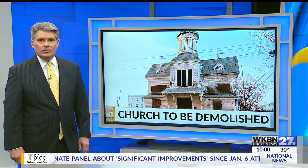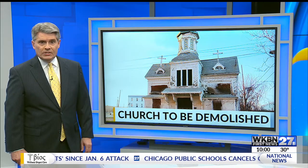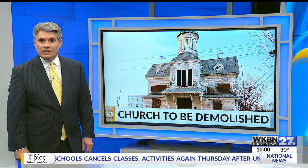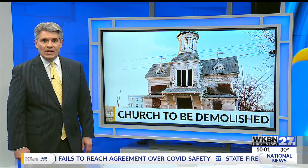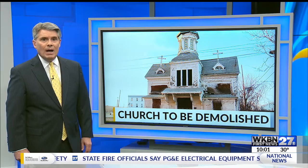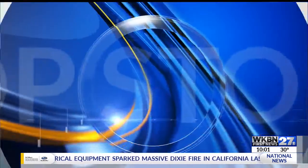Hello, I'm Stan Boney. You will find the former Welsh Congregational Church on Elm Street in Youngstown, right next to St. Columba Cathedral. It's the city's oldest church, built in 1861. It is owned by the Catholic Diocese of Youngstown. After five years of unsuccessfully trying to save the church, I learned today that the diocese now plans to demolish it. Demolishing a historic church — it is our top story at 10.